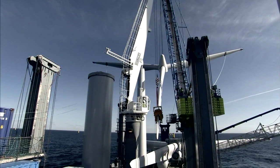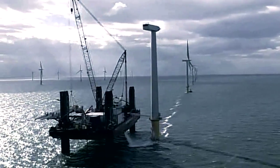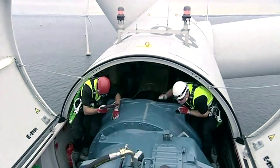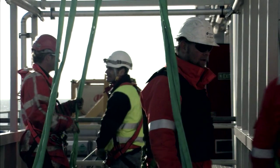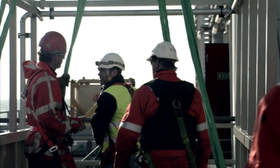We are able to transport all the components needed to install several wind turbines in each installation cycle. Our systems handle the necessary logistics, so utility companies and wind turbine manufacturers can simply deliver the components and sections at the loading port. But regardless of what is being transported, safety is uppermost in our minds during all loading and transport.